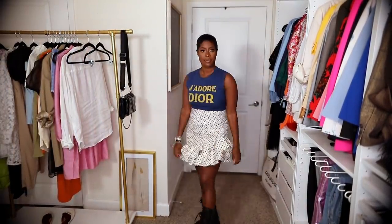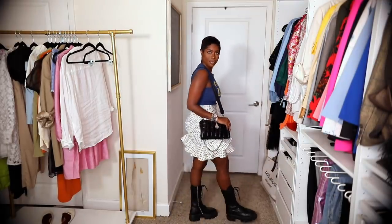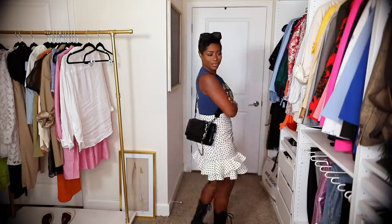This casual outfit has to be one of my favorites. This is a vintage Dior t-shirt I got from Vestiaire Collective, the Zara skirt that you guys helped me pick out in a vlog a few weeks ago, and then my Prada boots because these are super versatile and I'm going to wear them year round. The bag is from Forever 21 — I believe it's still available. And then the same Forever 21 sunnies. This is more of an edgy look.